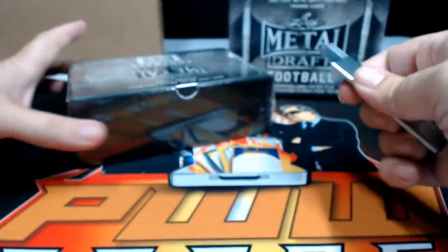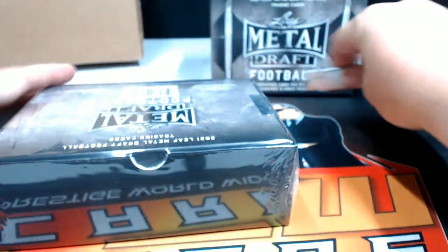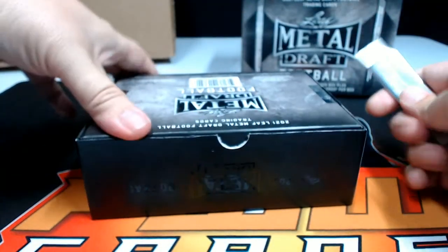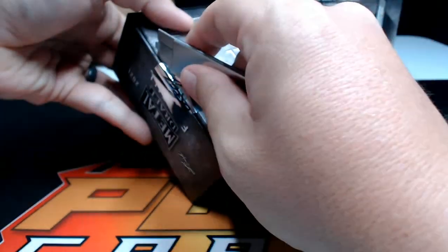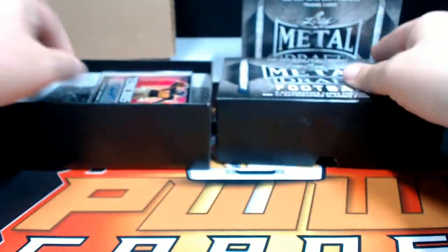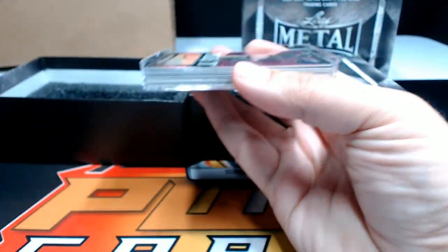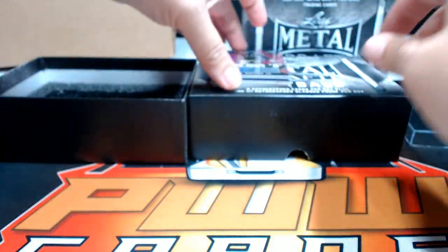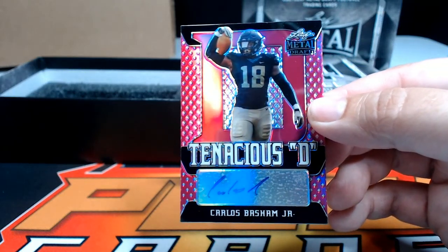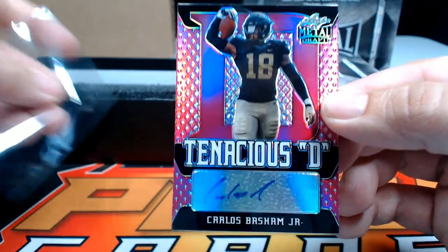On to box number two. First up, a Tenacious D pink of Carlos Basham Jr. going out to the Bills — Buffalo's Andrew, congratulations, that's coming to you. Ten out of 20.